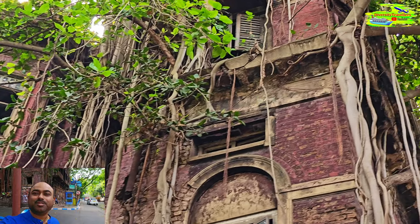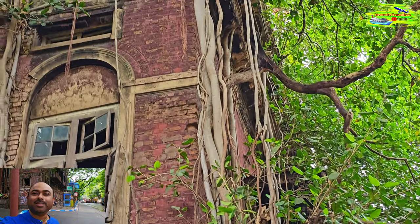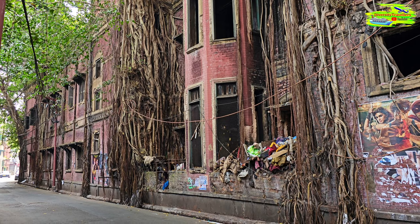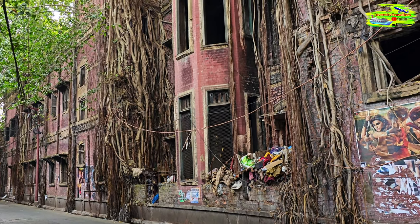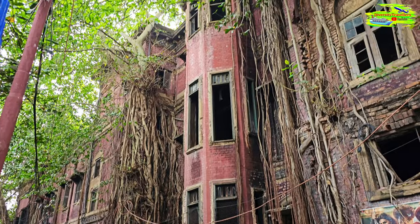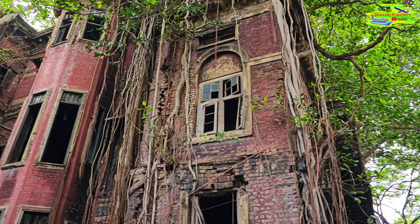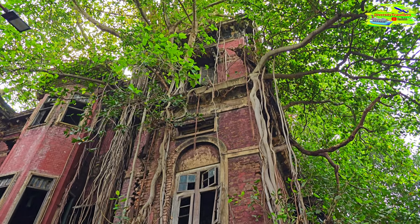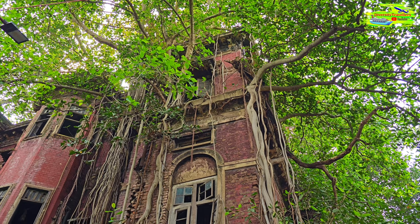This house has been completely strangled and occupied and grasped by multiple banyan trees — it's just fascinating. What we gather is that there is an unresolved legal tussle going on around its ownership, between people associated with the family and the University of Kolkata.